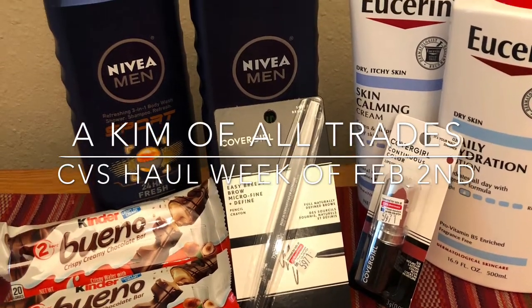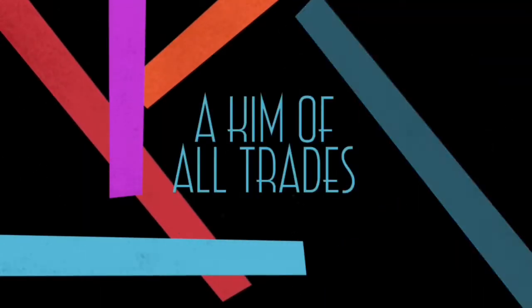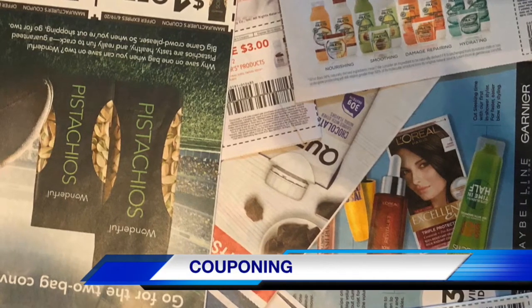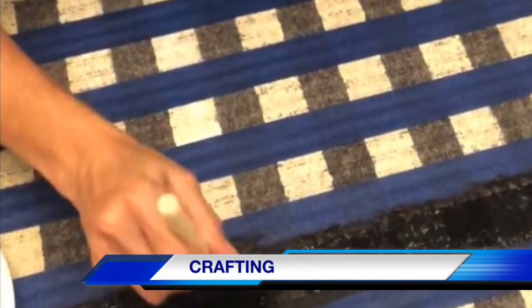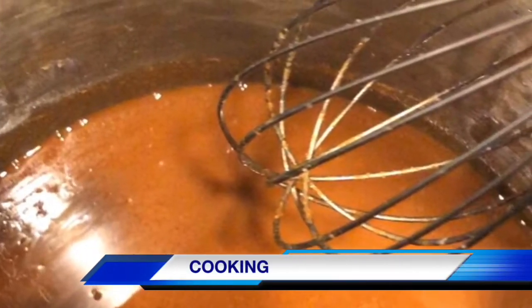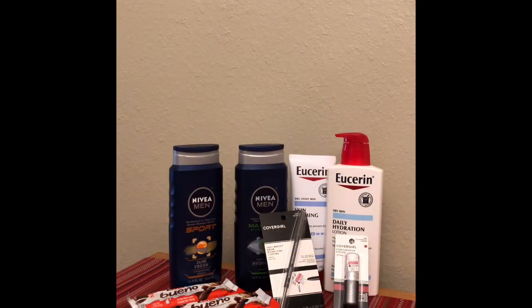Hi y'all! If you want to see what I did at CVS for the week of February 2nd, stay tuned! I want to apologize for getting these deals out there so late, but stay tuned because there's still deals to be had and there's still time to get them.